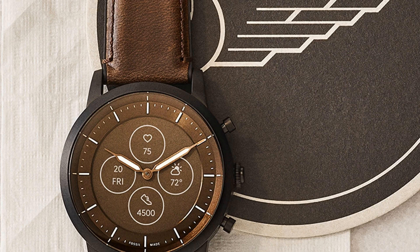Fossil's new hybrid smartwatches highlight the best elements of digital and analog watches. Pricing starts at $195, available from today.